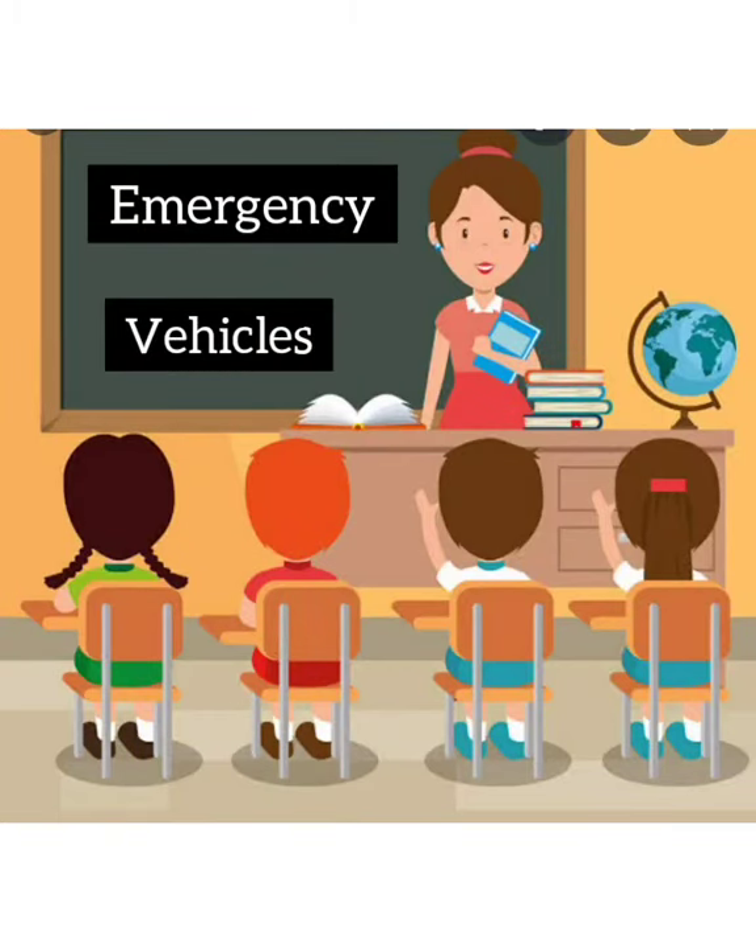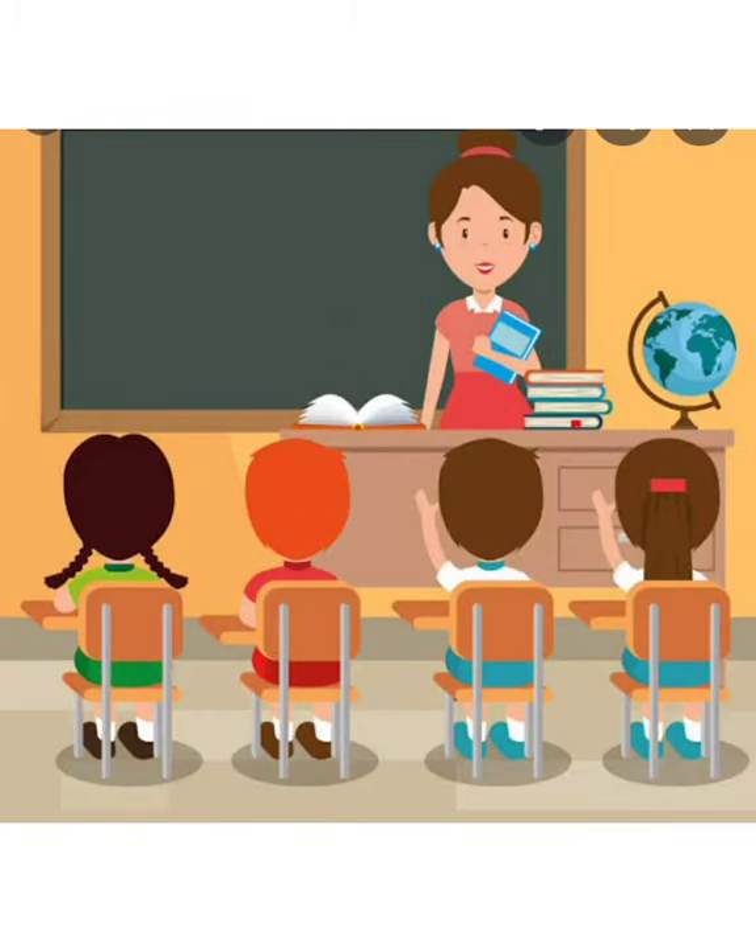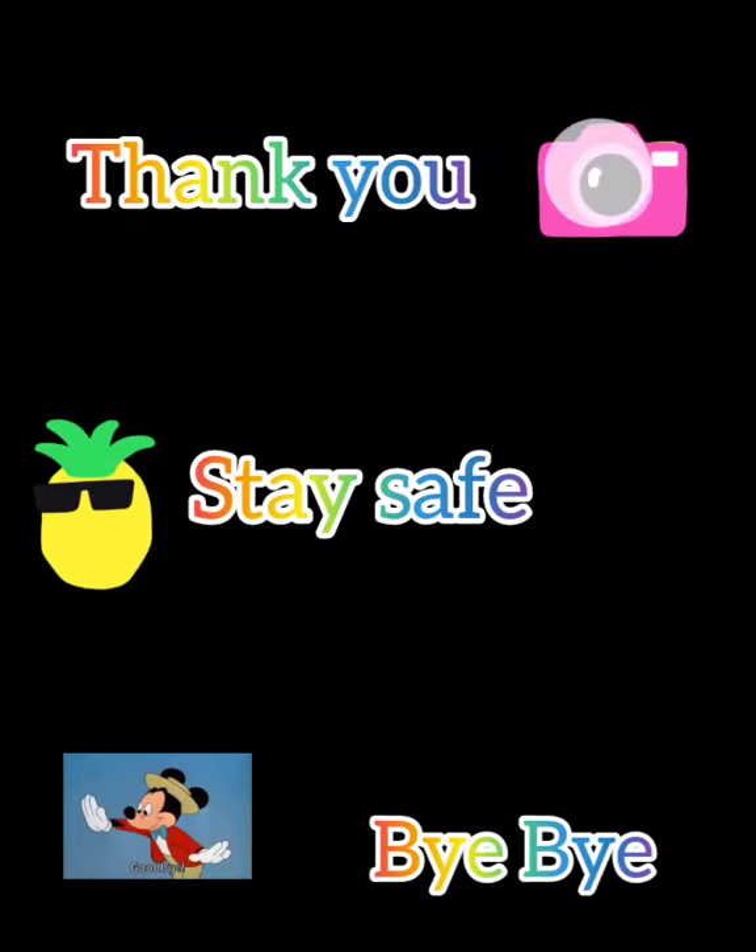In today's video, we learnt about emergency vehicles. Thank you, children. Take care. Stay safe. Thank you.